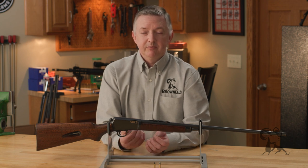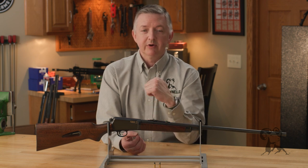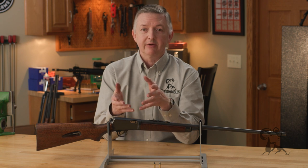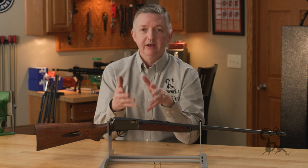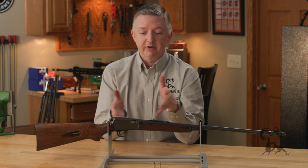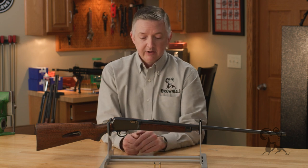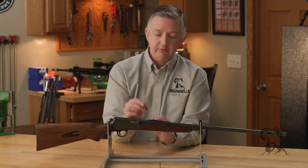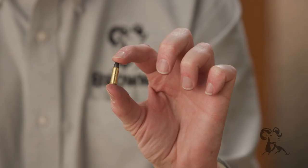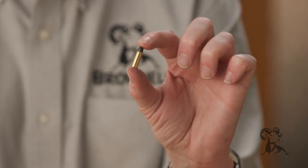It was chambered in 22 Winchester, which was a smokeless cartridge, whereas the rest of the 22 rimfire cartridges at the time were black powder. Winchester knew that using black powder in a semi-automatic rifle was just not going to work because it would gum up the system, so they had this little short stubby 22 cartridge, and that did pretty good for several years.